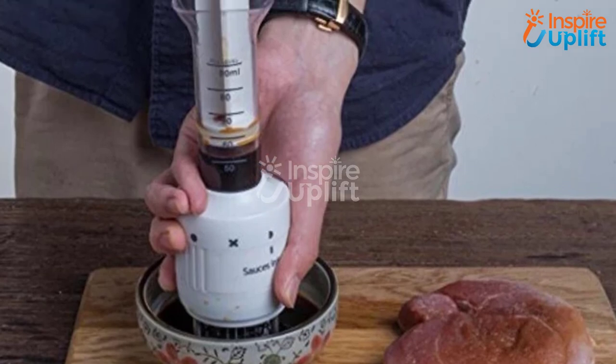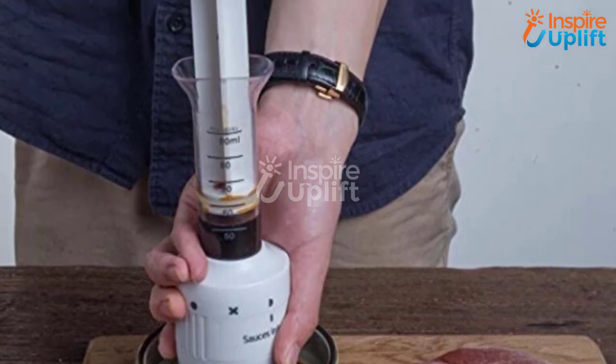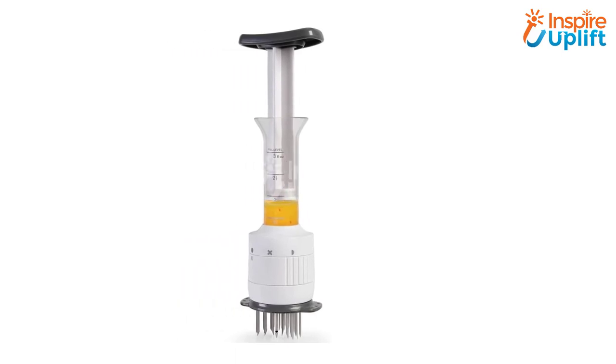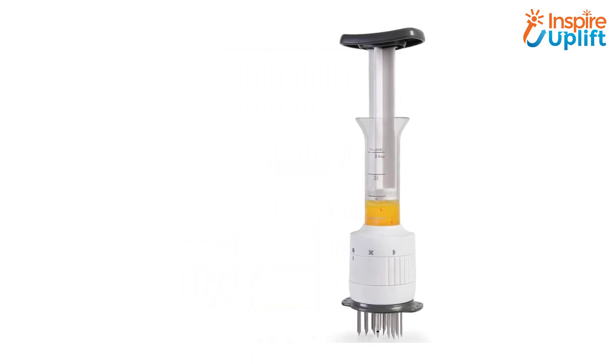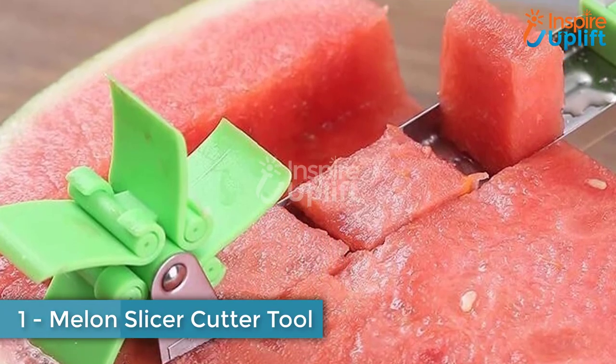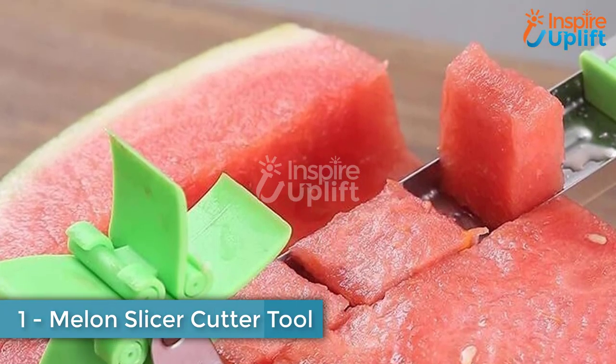At number two we have a meat tenderizer marinade tool. Stop settling for tasteless or dry meat and start using this meat tenderizer marinade tool. It ensures the best quality of taste delivered right into your meat portion to give you the optimum flavors. Buy this easy-to-use and highly essential gadget to have in your kitchen.